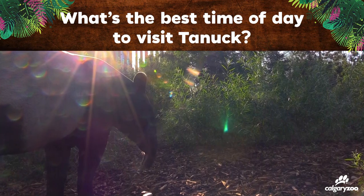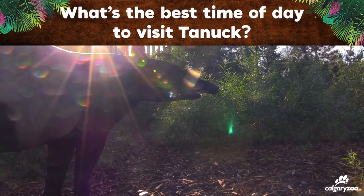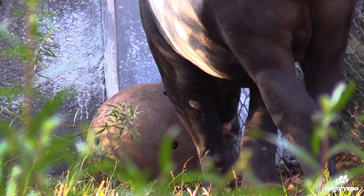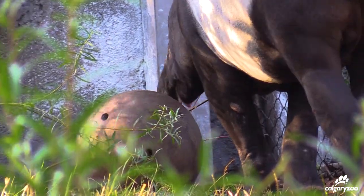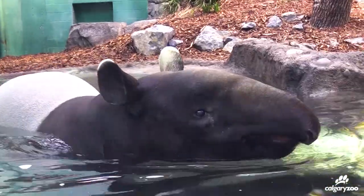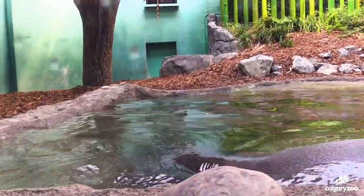For Tanek, first thing in the morning is definitely the best time to see him. Around nine o'clock when the zoo opens, he always comes out, and we have his breakfast scatter fed throughout the yard and he also has a puzzle feeder. He also gets a meal midday which has him up and moving about, and in the evenings he's more active as well.